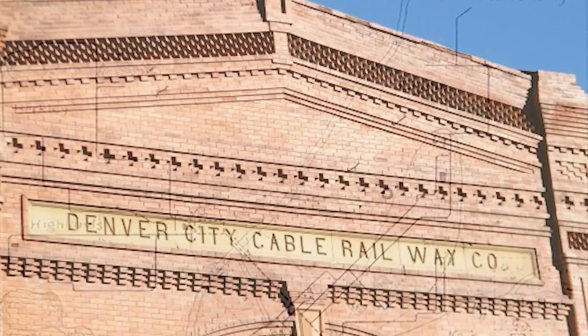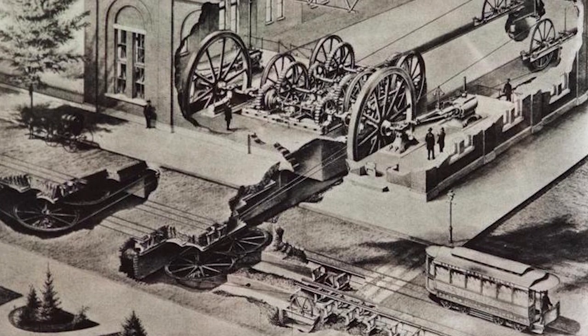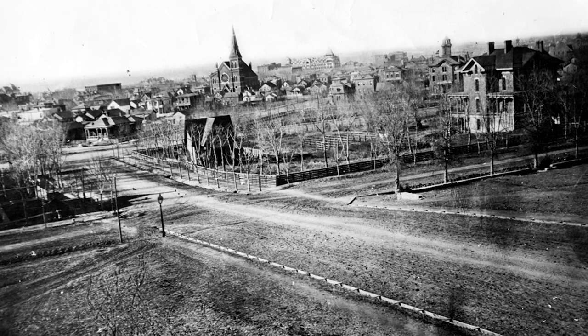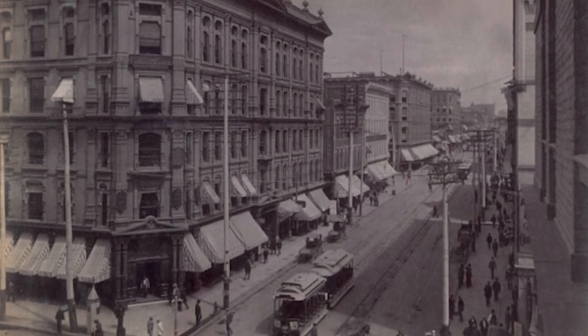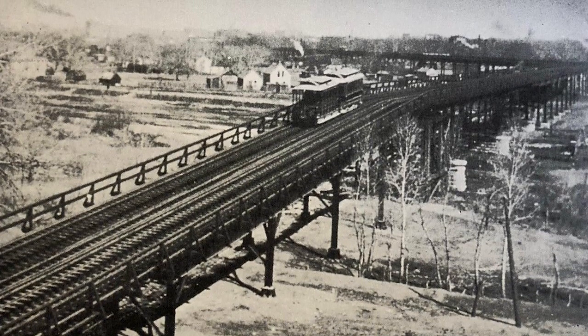The Denver City Cable Railway building, which still stands in downtown Denver, drove the largest cable railway system ever run from a single powerhouse. The company's Welton Street Line, which stretched about seven miles, was the longest in the U.S. when it was built. Another interesting feature of the network was its use of viaducts, which allowed the cable cars to cross safely above the city's expanding network of steam railroad tracks.